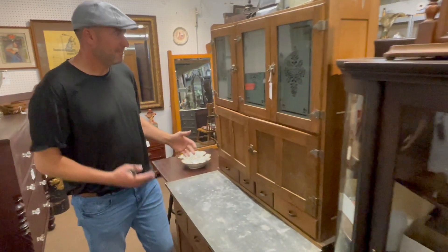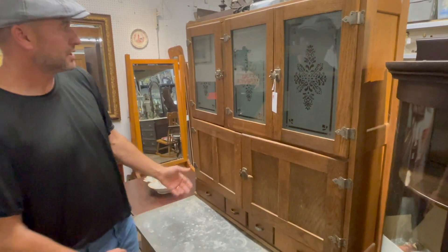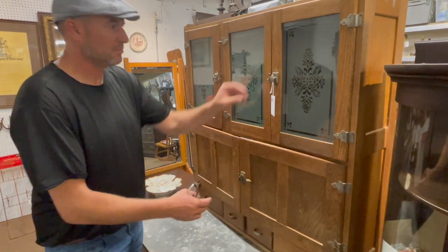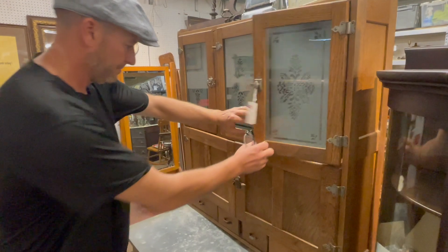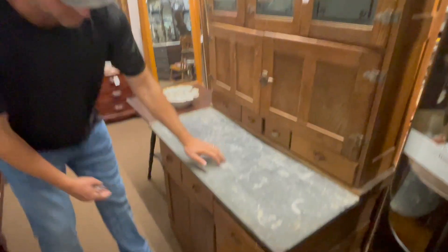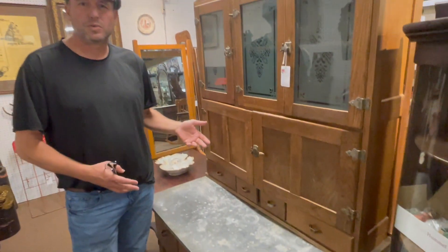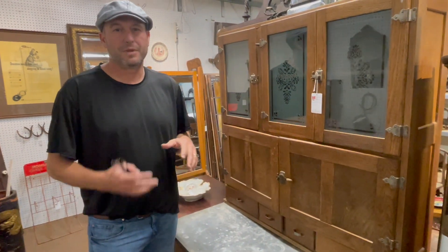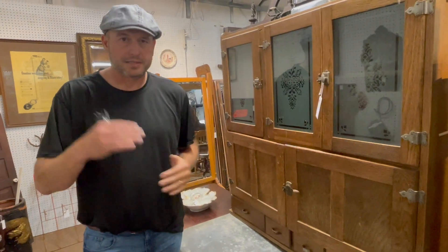The next cabinet over is the same kind of thing — oak furniture from the turn of the century. It looks like a Hoosier style, seller style. I'm not sure of the exact maker, but it's an oak cabinet with drawers, doors, unusual. It's got the zinc top on it, all quarter sawn. Cabinets like this we would sell regularly at auction for $800 to $1,200. Today, it's $595. Prices have changed a lot.